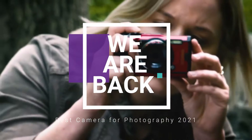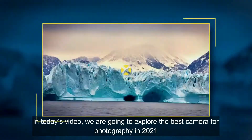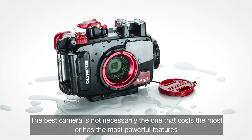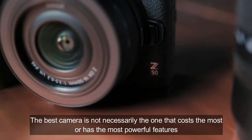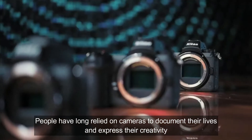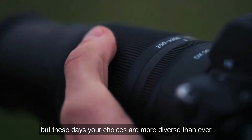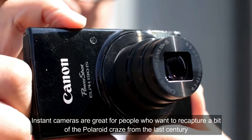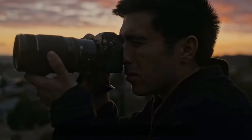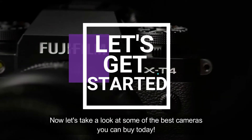Hello YouTubers, we are back with a new topic. In today's video we are going to explore the best cameras for photography in 2021. The best camera is not necessarily the one that costs the most or has the most powerful features. People have long relied on cameras to document their lives and express their creativity, but these days your choices are more diverse than ever. Instant cameras are great for people who want to recapture a bit of the Polaroid craze from the last century with old-fashioned film. Now let's take a look at some of the best cameras you can buy today.